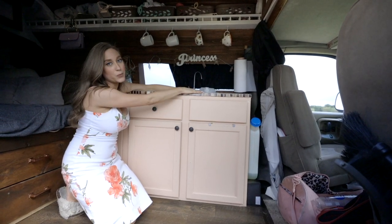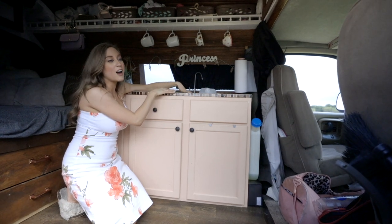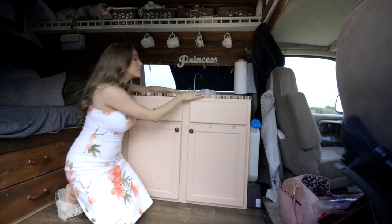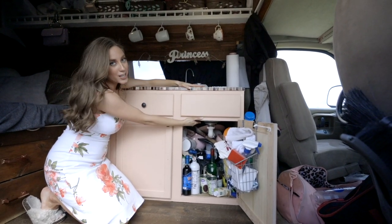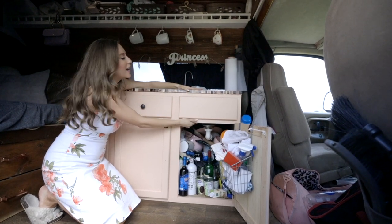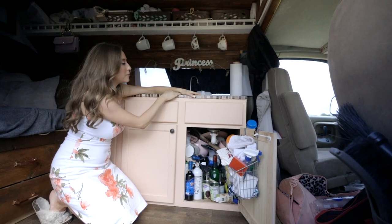Probably my favorite part of the entire kitchen is this sink, which I got on Facebook Marketplace for about fifteen dollars. The lady who sold it was selling it from a van build she started but never finished, so I feel like it's living out its best van life destiny here. It's quite deep — all the way down here. My intention was that if I wanted to wash my hair in the van, my whole head would fit in the sink. I've never once actually washed my hair in the van, but it doubles as extra storage, so I've been happy about that purchase forever.